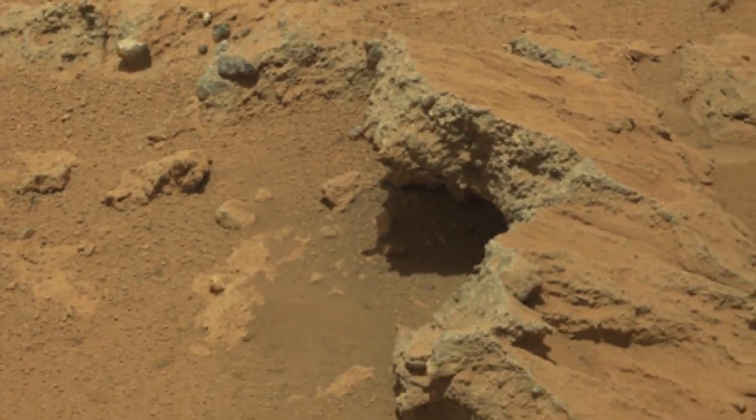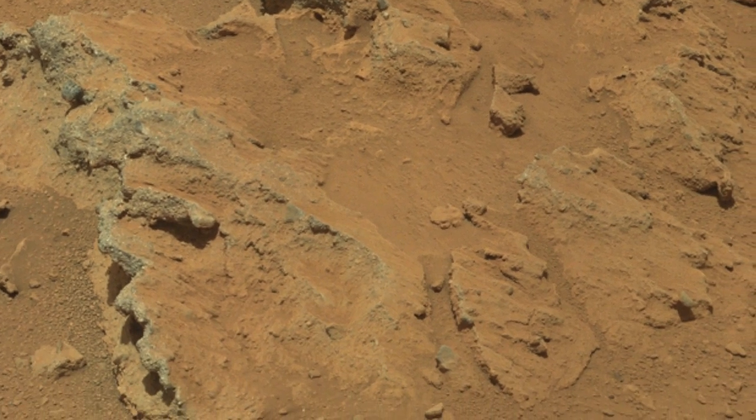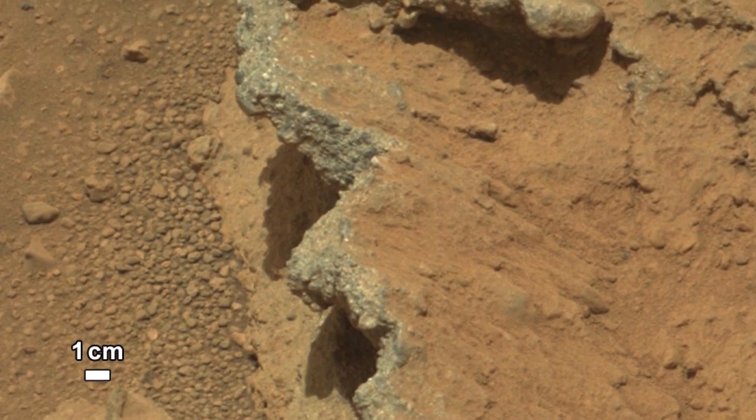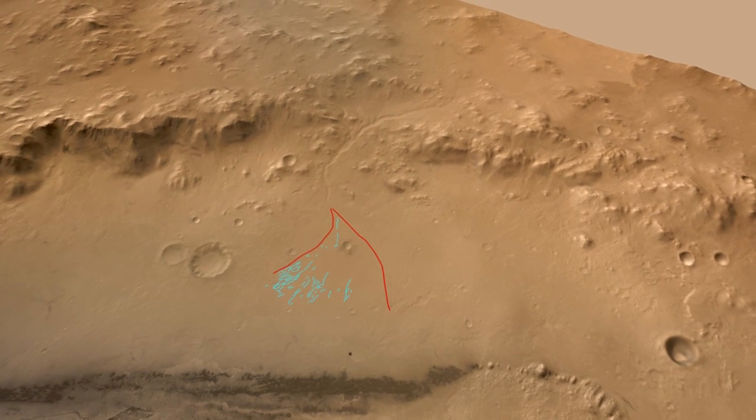So what we think we might be seeing here on Mars is an ancient riverbed with the pebble beds representing old stream deposits. The size of the pebbles tells us that these rocks could not have been transported by the wind, so it seems clear they must have been transported by water.